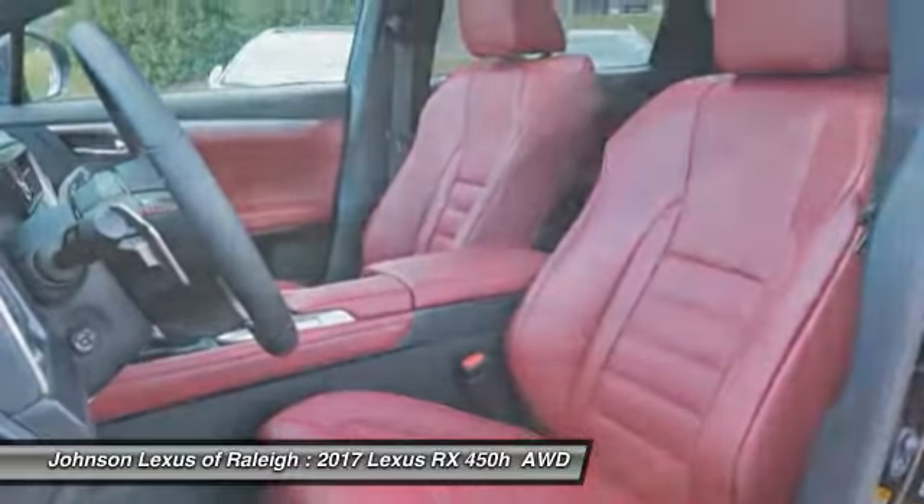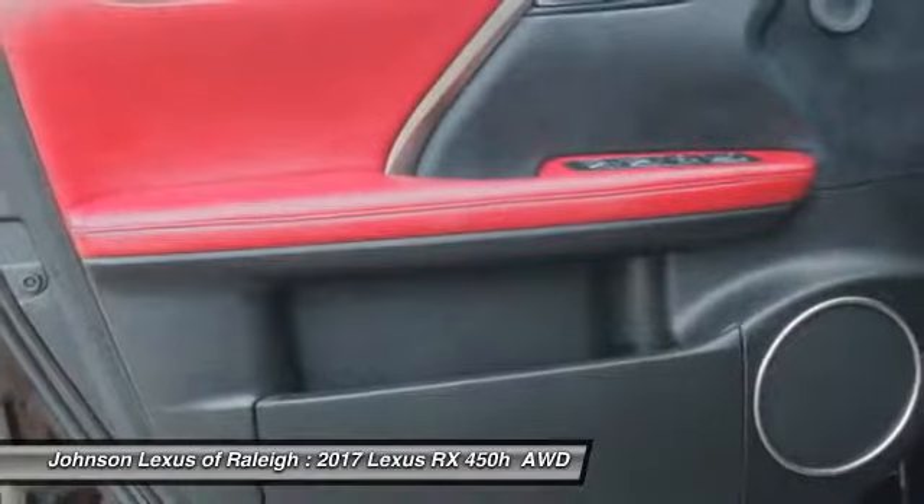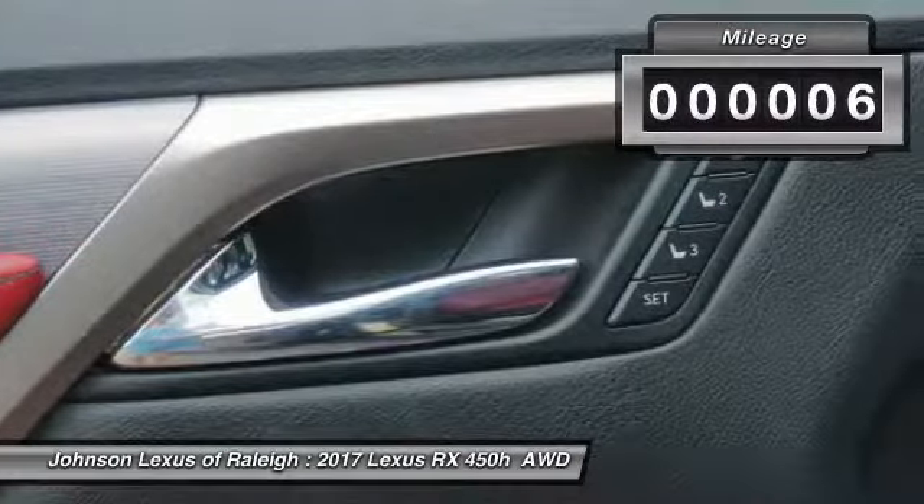It also features an exhaust heat recovery system that turns off the gasoline engine more quickly, allowing the vehicle to function on battery power alone. This vehicle has less than 100 miles.